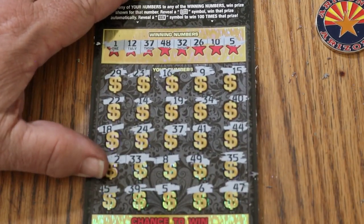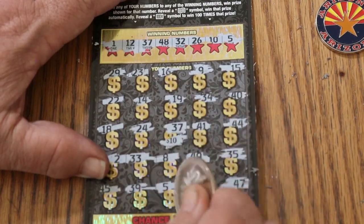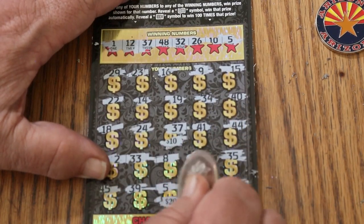So what do we get? Number 37 and number 5. That's $10 there, and $20 there for $30 total.